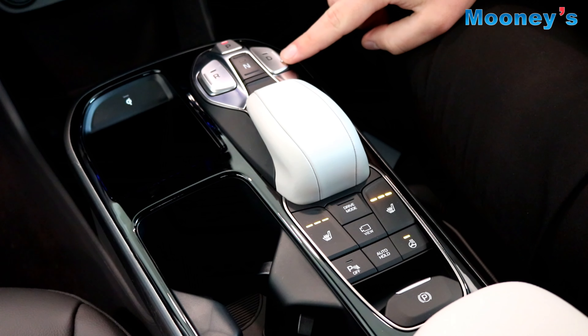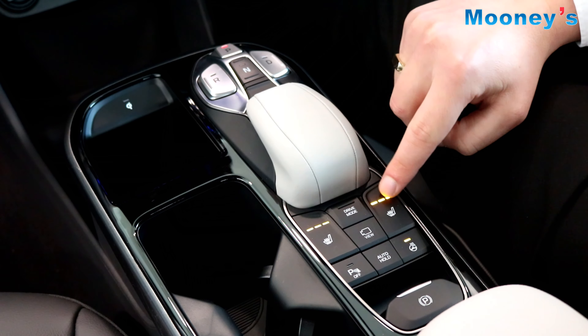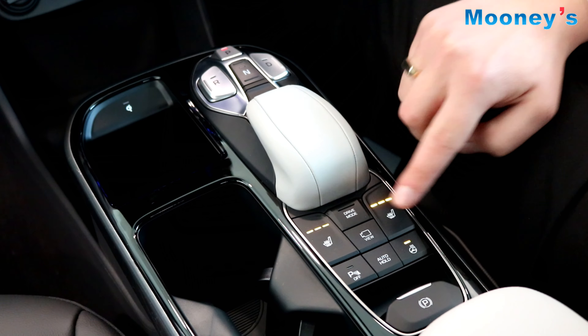The IONIQ has a full leather interior which is available in two different colours. There are also memory function seats for the driver's seat.